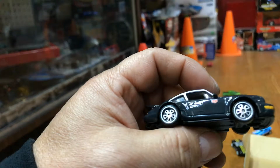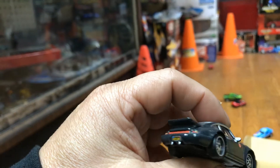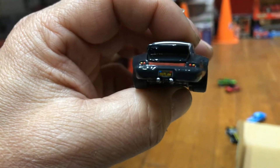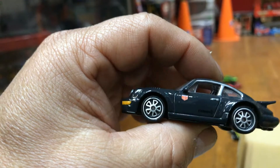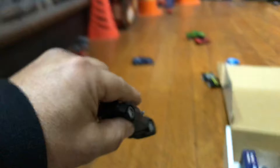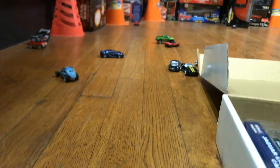Yeah, the Magnus Walker Porsche — pretty cool. Look at that nice detail. The license plate — can you guys see it? Awesome piece. Nice color. See how good it rolls — check it out. Oh, it crashed. It wasn't fast enough.